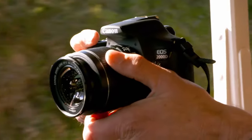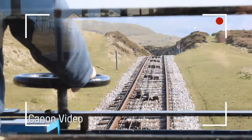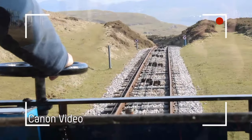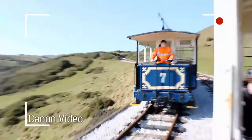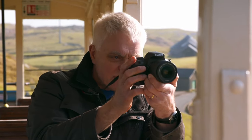Even though the kit lens has built-in image stabilisation, it doesn't work well in video. The footage is shaky and the autofocus is very slow and difficult to control. A very frustrating video experience, frankly.